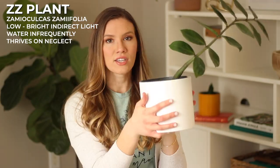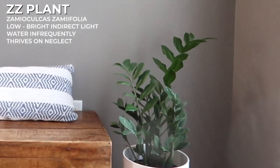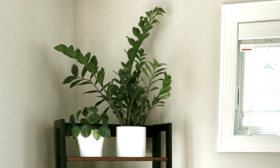Next up, we've got the ZZ plant. This is a little baby that I split off — just one kind of silly-looking stock — and I have the bigger one in a different area of my house. These are really fun because they're such unique, artsy, sculptural plants. They can get huge. These are going to be slower growers, but they are very, very hard to kill. The only way you're going to kill these babies is by over-watering them, so stick with the same recommendations as the snake plant: do not water this more than once a month.